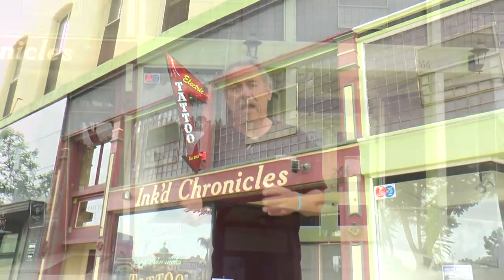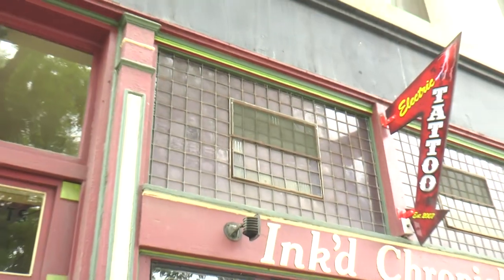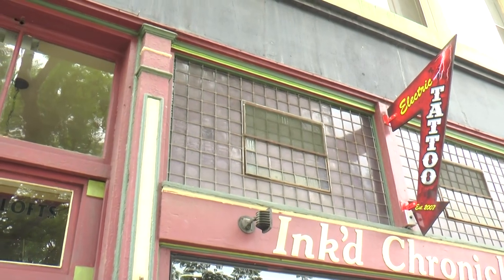A lot of the buildings here in Pomona had that style back then. If you go to the Pomona Digital Library you'll see that a lot of them did have those windows like that, so that was pretty much the style.